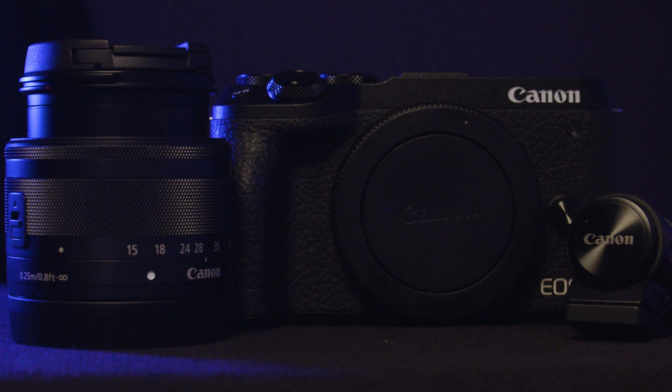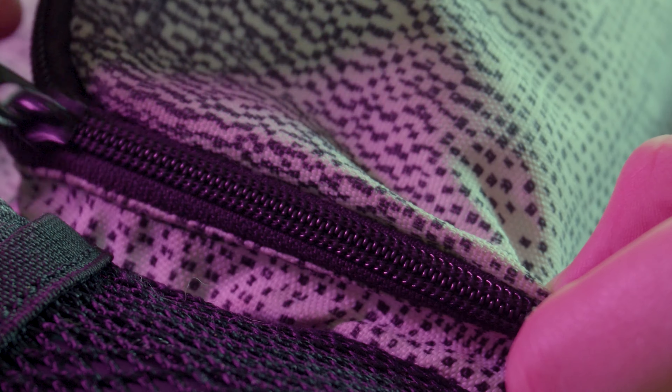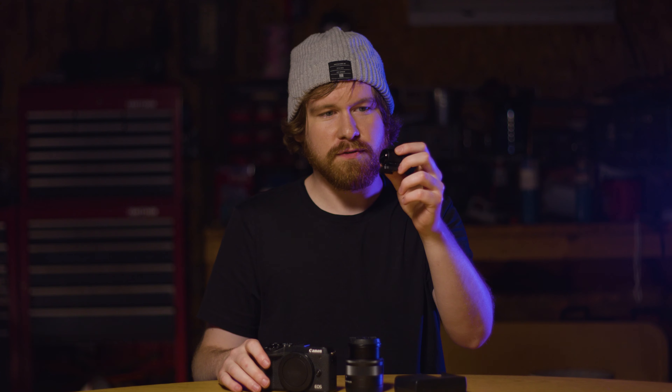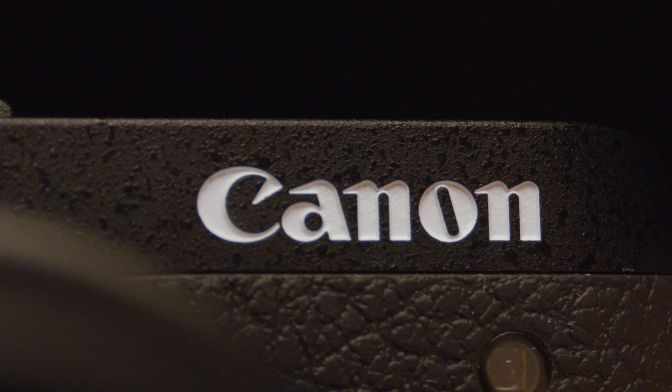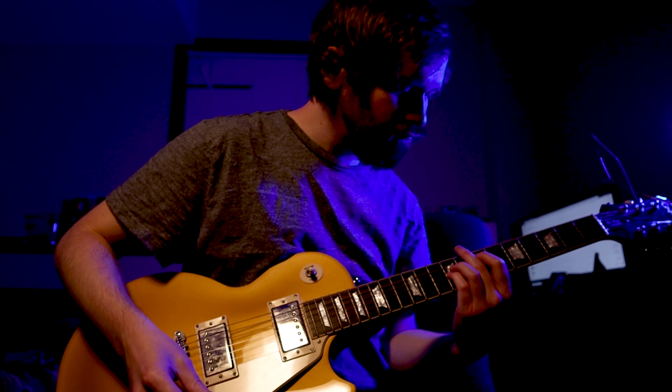Starting off with my camera, this is the Canon M6 Mark II. Originally I was using the 80D for a lot of my films but I decided to downsize and get a camera that's much smaller that I can easily put into the front pouch of my backpack. I also have the kit lens which is the 15 to 45, as well as the battery charger and the electronic viewfinder that comes with the camera. I specifically chose this camera because it shoots 4K and it also shoots 120 frames per second in 1080.